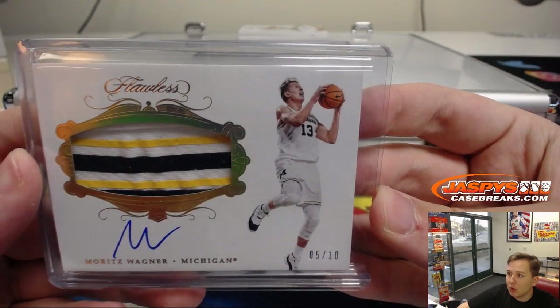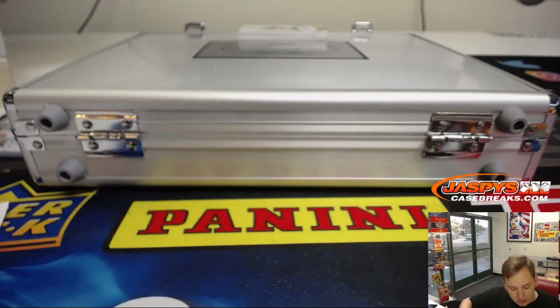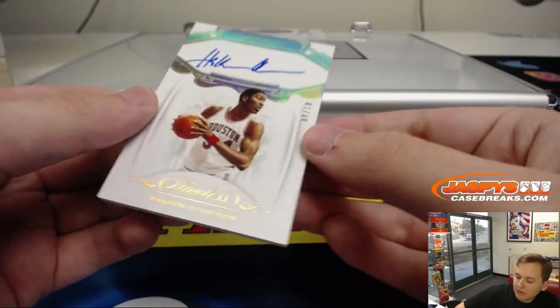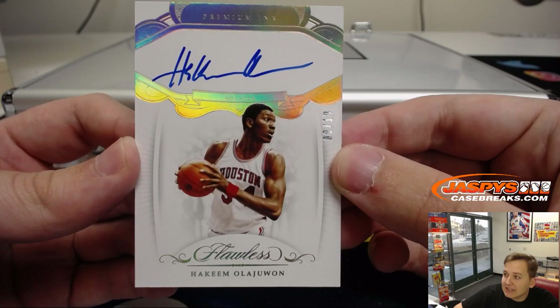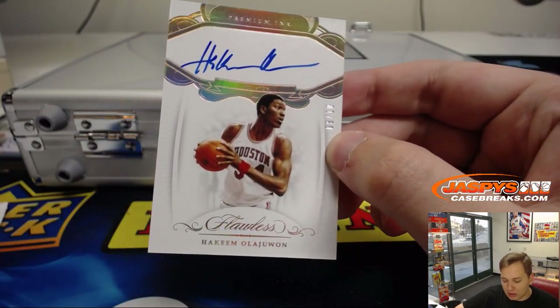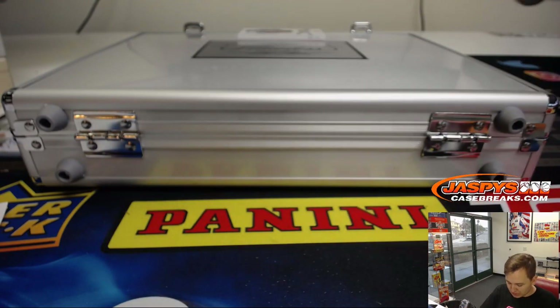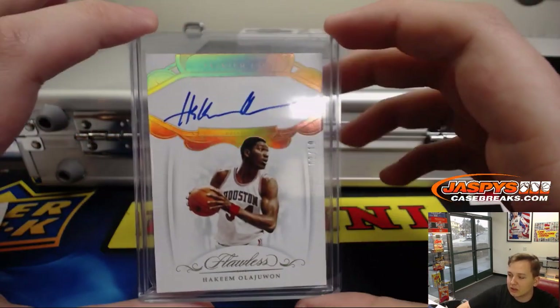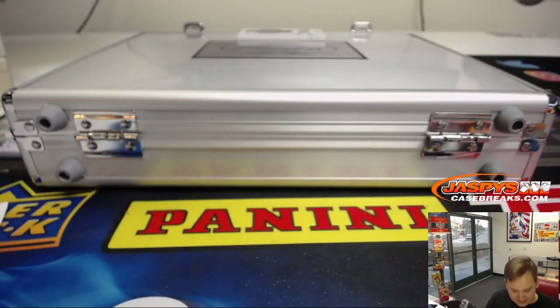Five out of ten, Mo Wagner. This is a nice one. Going out to Elvis. Number two, 10. Eight out of ten, Houston Rockets - Hakeem Olajuwon, on-card autograph. Hakeem the Dream. Premium Inc., Elvis Ekman with the Rockets. Thanks for getting in. Nice, Hakeem. I like this stuff, hitting well.